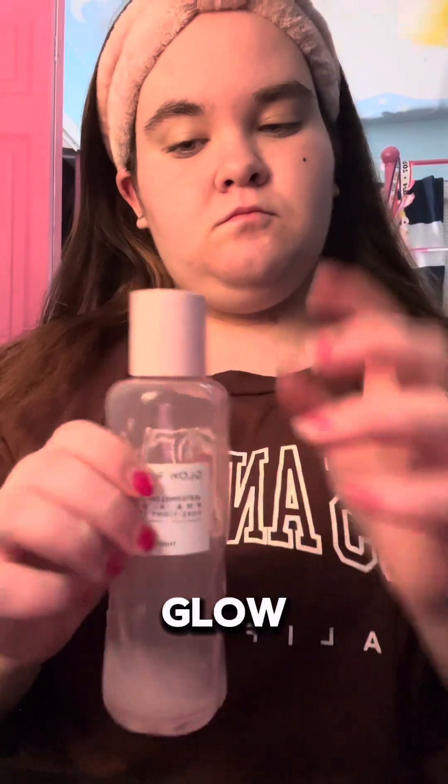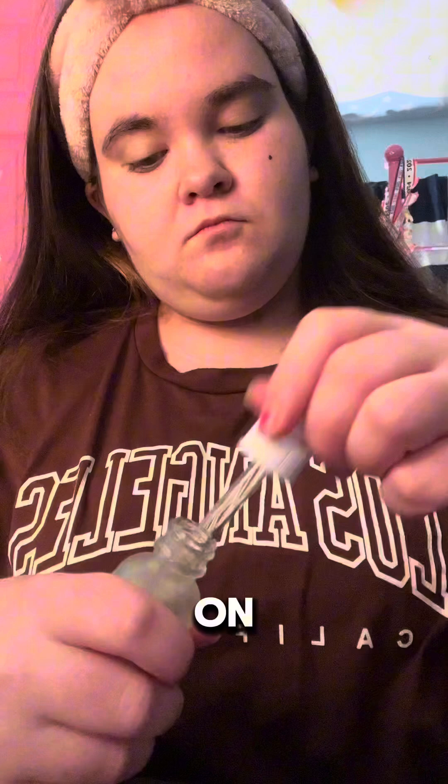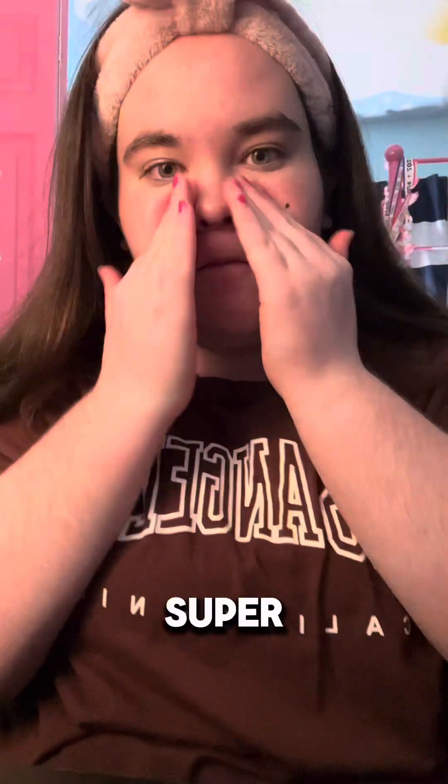We're gonna use the Glow Recipe — I love this stuff so much, I'm almost out too. I did get a little container of it though. Now we're gonna use The Ordinary serum. It feels so relaxing on my face — I just got this one a few weeks ago, it's super super nice.